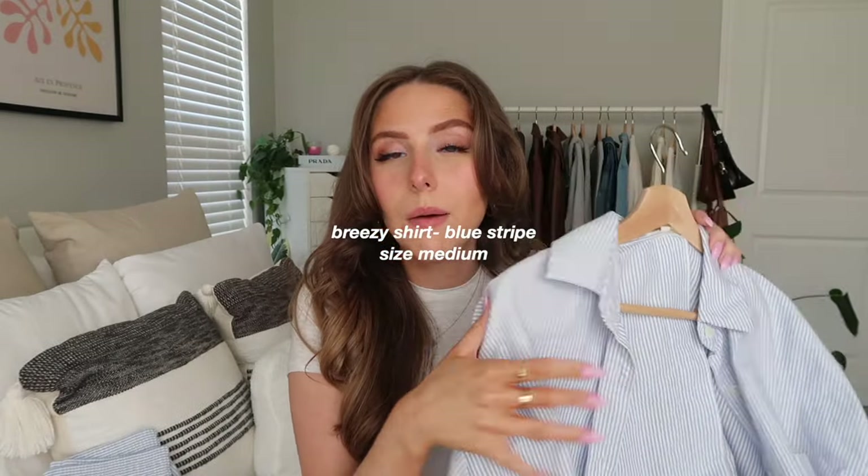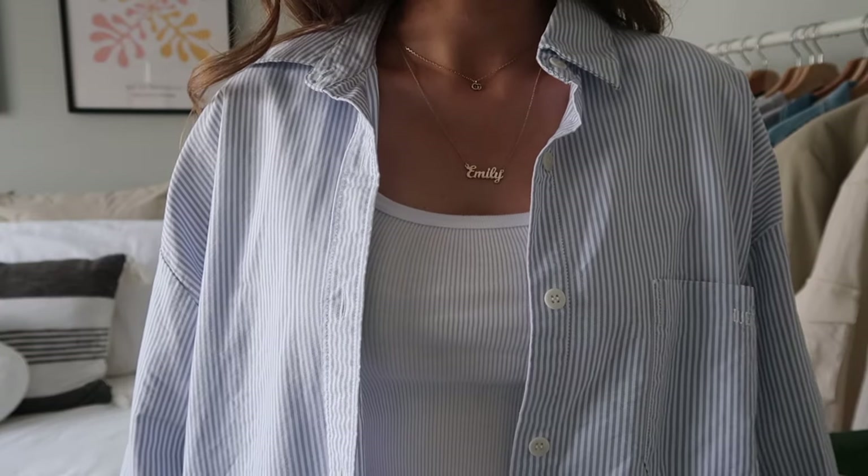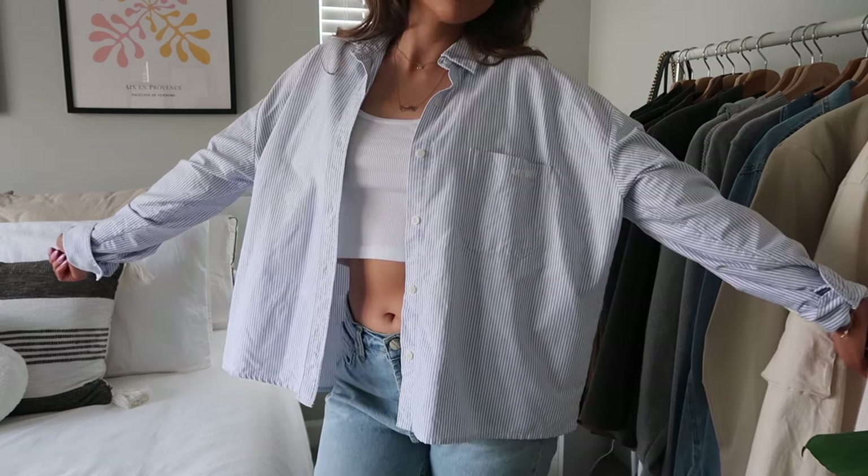Next up are the Breezy pieces — I have a little mini collection within my collection. There's the button-up tops and the matching shorts. They're so cute, comfy, and great for every season. Starting with my favorite: the blue stripe. I have all the Breezy tops in a size medium and all the Breezy shorts in a size small. The blue stripe is my most-worn Breezy piece.